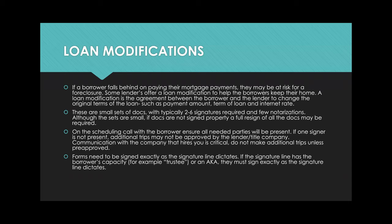On the scheduling call, verify that all signers listed on the order and on the docs will be present. If one signer is not present, the lender may not approve any additional trips. Many lenders associated with loan modifications have incredibly low fees and are very tight when it comes to approving fees. Do not make an additional trip without getting approved — without somebody from the company saying yes, you can go and you'll get a second trip fee.